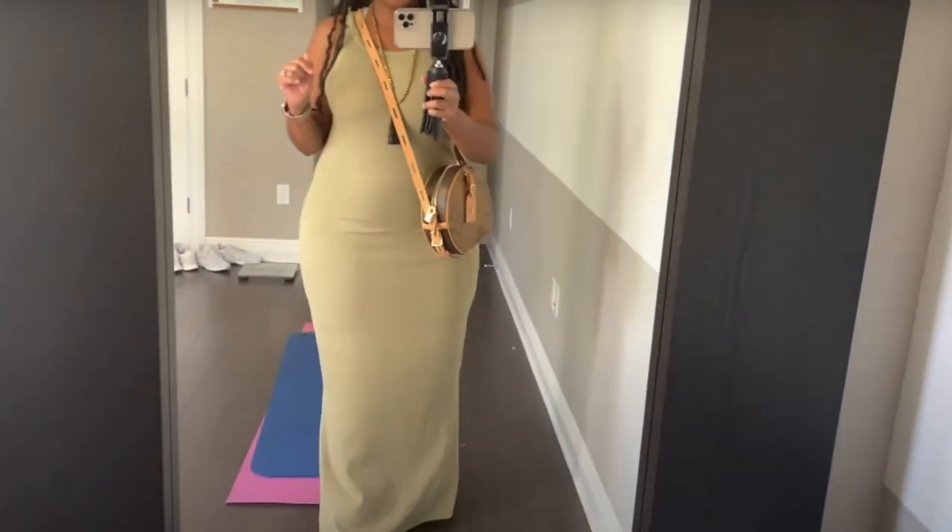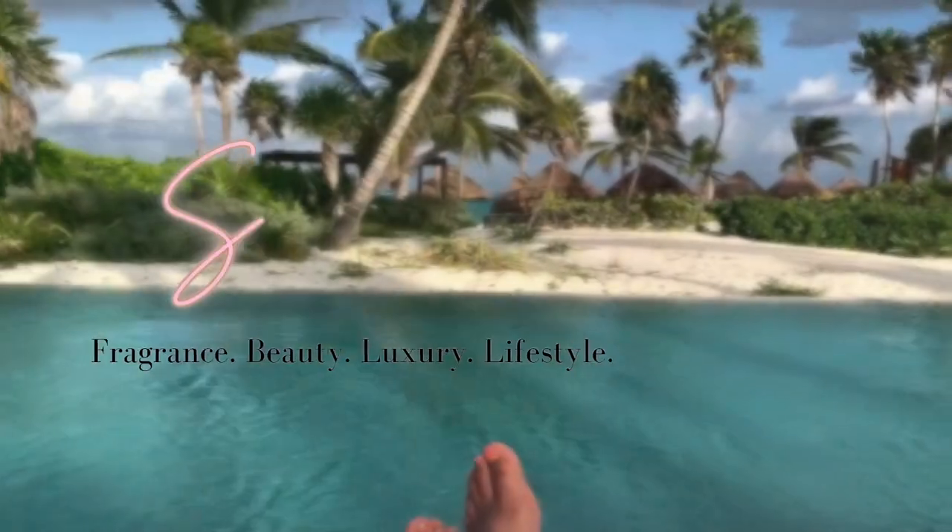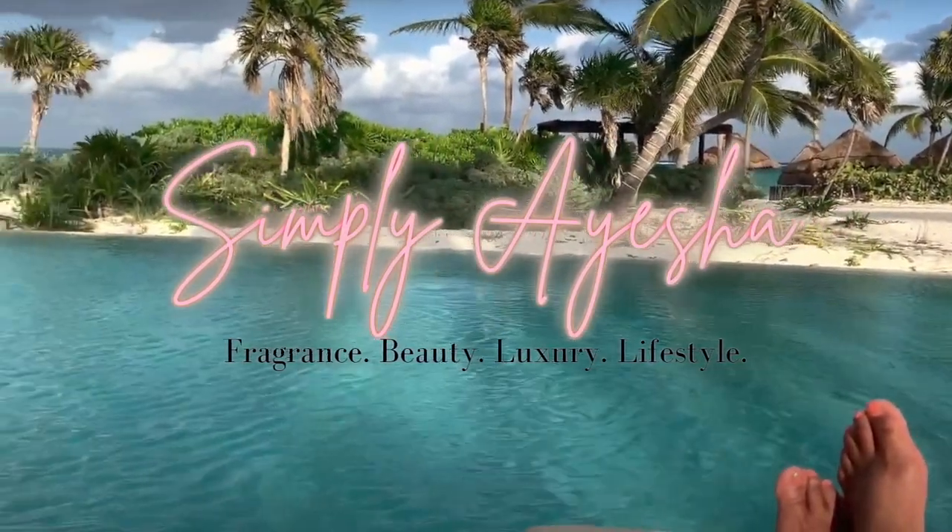Spring is literally right around the corner, so I have some fragrances I am super excited to wear this spring. Before we get into the video, I want to quickly introduce myself for those who may be new here. My name is Ayesha — I make videos about fragrance, beauty, luxury, and lifestyle. If those are things you're interested in, please consider subscribing. If you are a returning subscriber, hey y'all, welcome back to my channel.